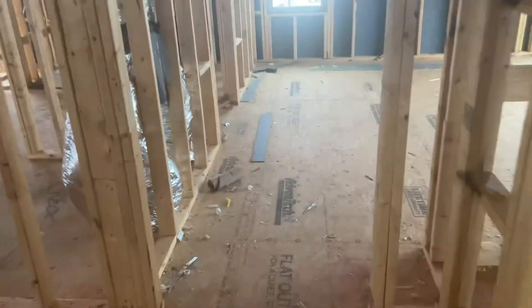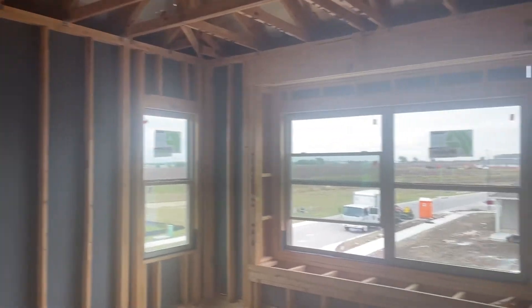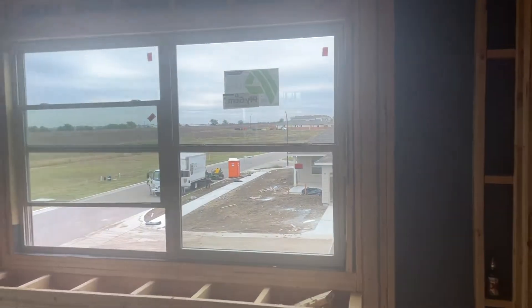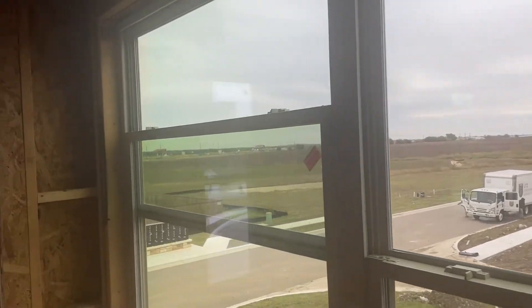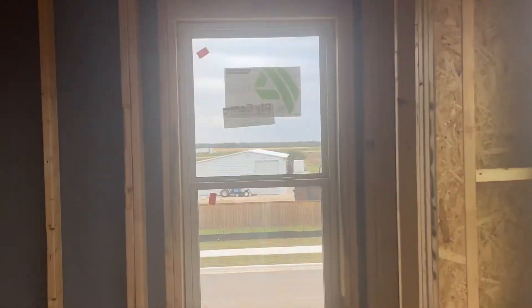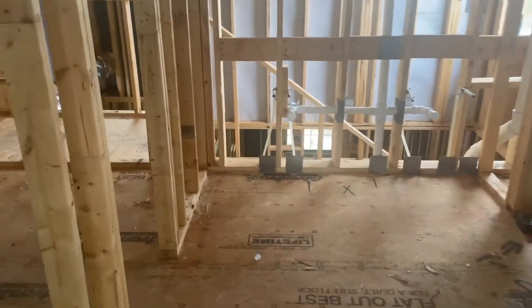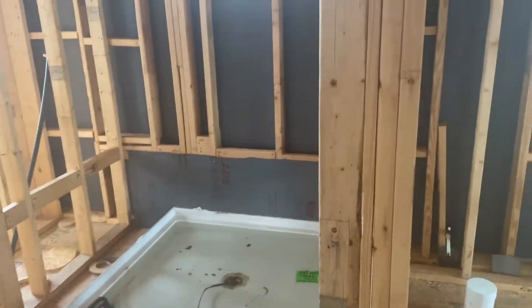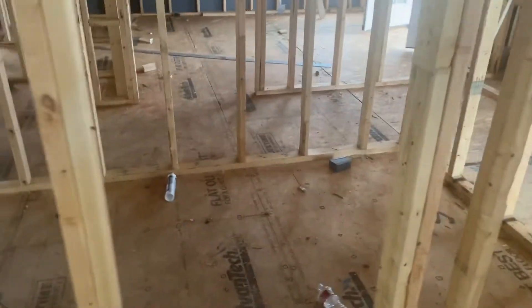And last but not least, your master. Most of this you've seen already, a few times. Give you a look at your view. Master bathroom, master shower, and then your master closet.